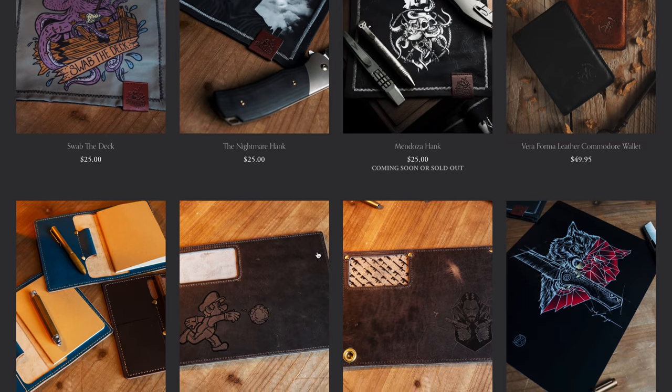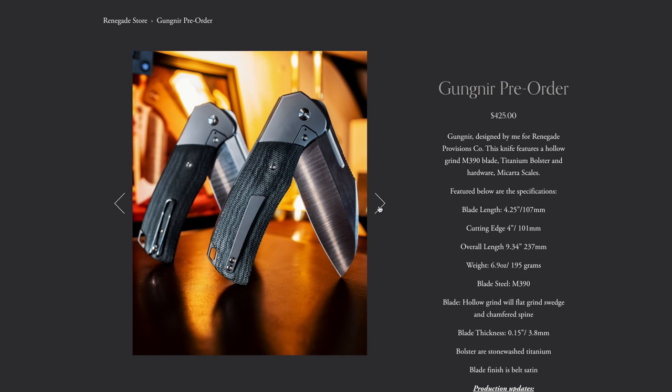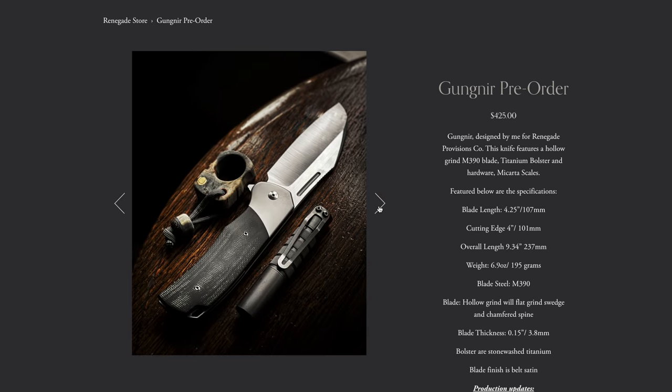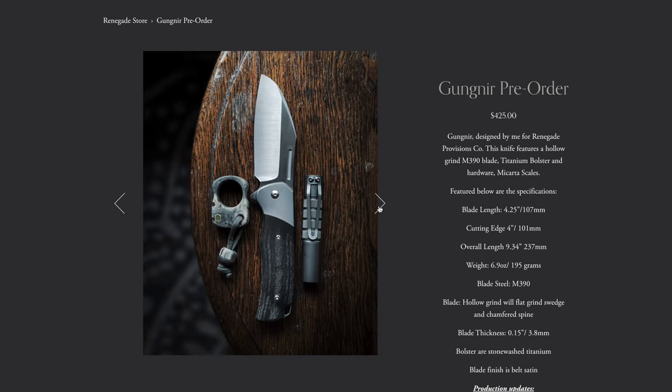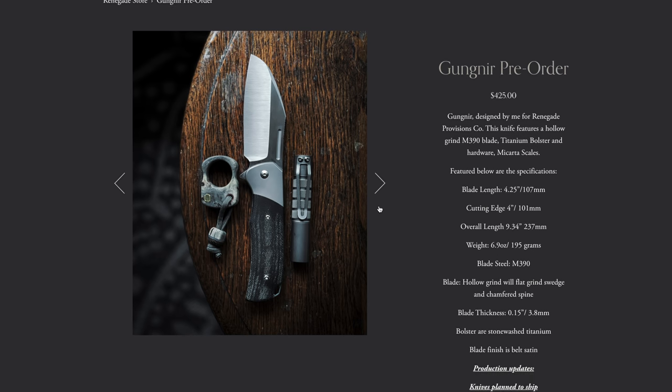There is a new knife coming out as well — the Renegade Provisions Gungnir. Renegade Provisions, or Renegade EDC on Instagram, is a member of the community. We've been seeing pictures of this knife for a while and I'm happy to see him bring it to life. It has a four and a quarter inch blade, overall length of 9.34 inches — that's a big knife — in M390 steel. Pre-orders are available now at $425, estimated to ship November–December 2021.